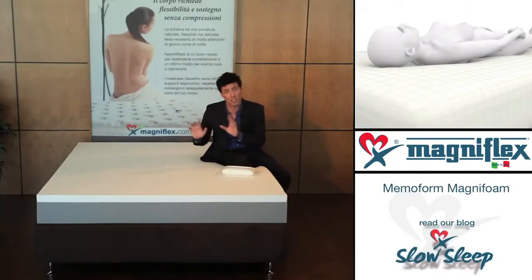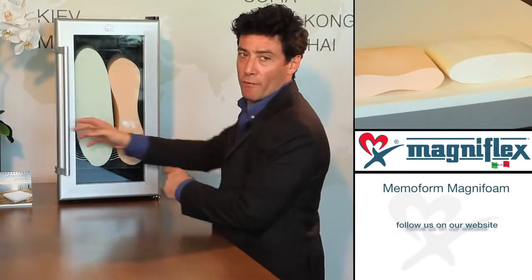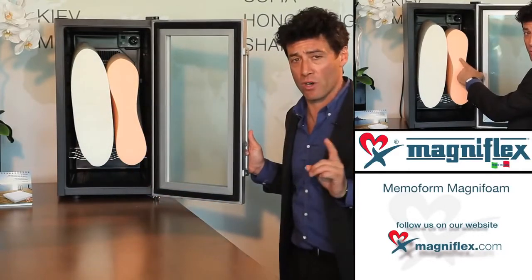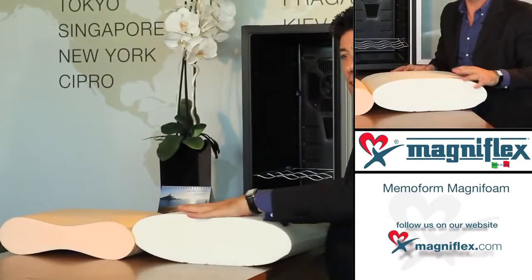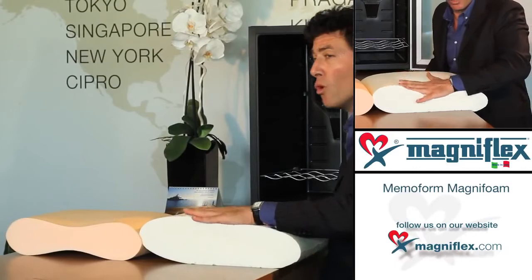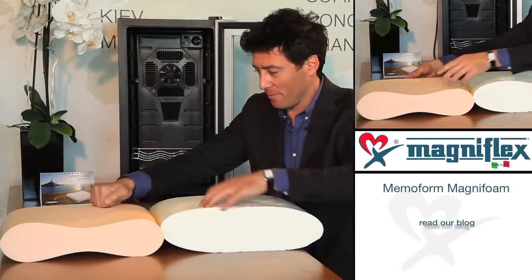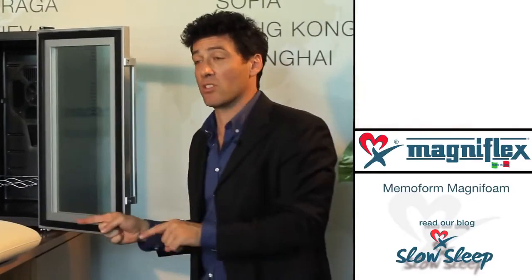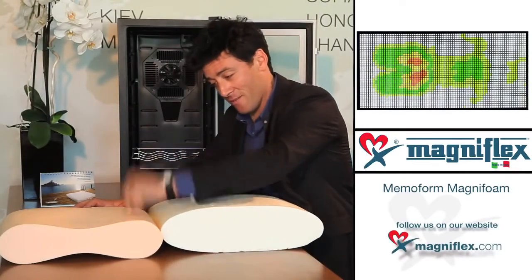Why am I here? We just put two pillows in the fridge — one Magniflex and one traditional memory foam from the competition — exactly one hour ago. You will notice how the Magniflex pillow keeps wonderfully soft and comfortable, while the pillow from the competition is stiff as a piece of wood. Here is the Memo Form revolutionary advantage demonstrated: pressure sensitivity versus heat sensitivity.